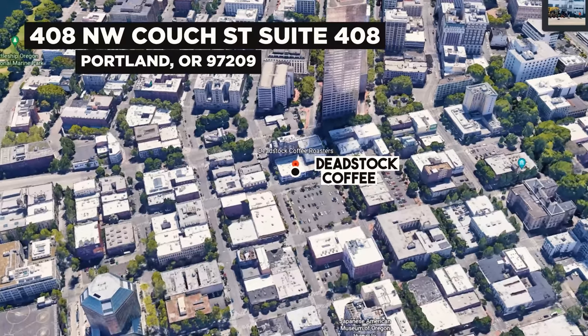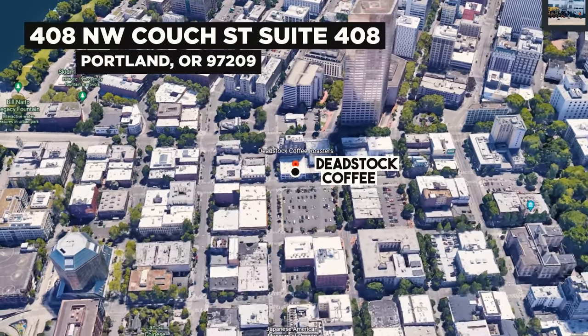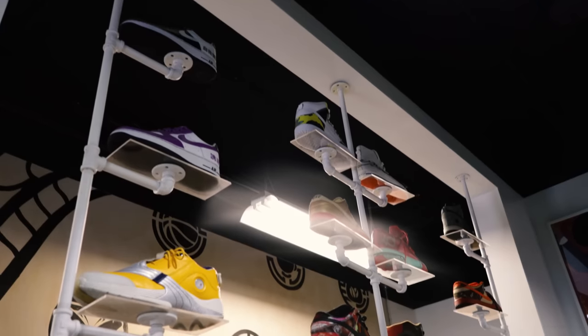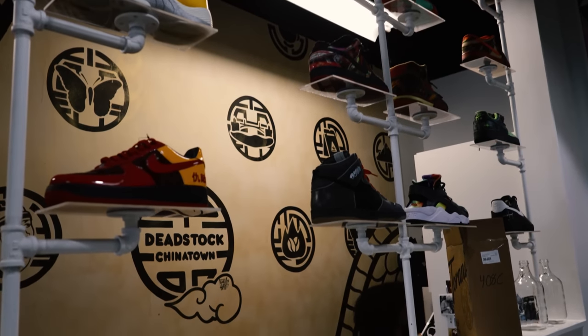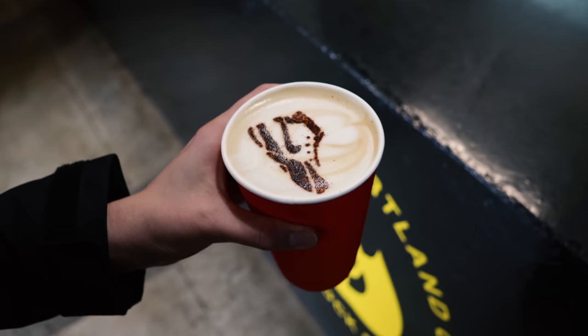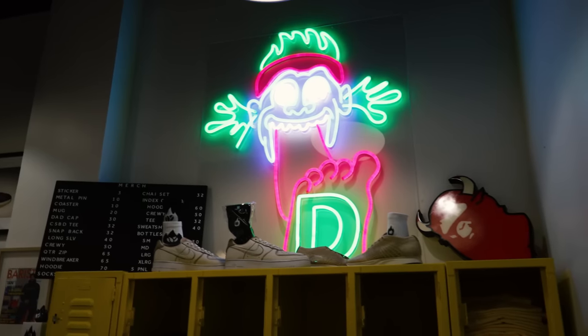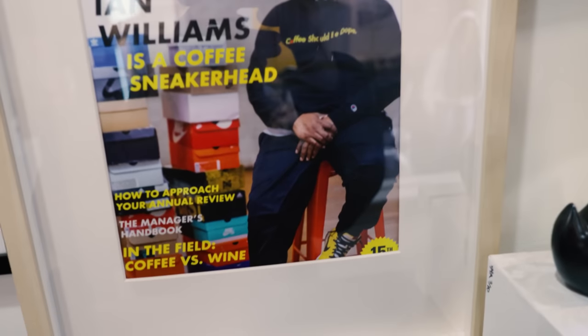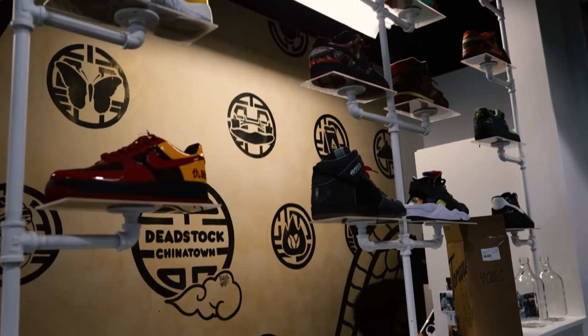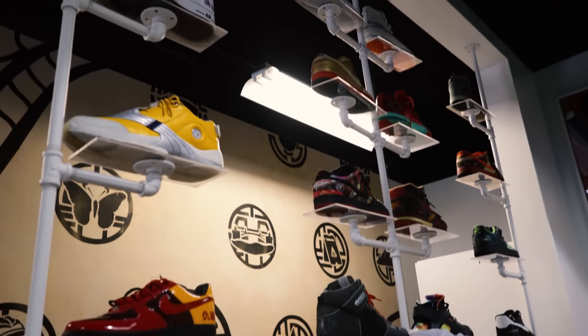Located at 408 Northwest Couch Street in downtown Chinatown, we got Deadstock Coffee — a sneaker-inspired coffee shop and one of the first to ever come to our city, and honestly maybe the first to ever do it in the world. As you can see throughout the shop, they have a bunch of different sneaker-inspired things when it comes to art, clothing, and all the sneakers on the back wall.